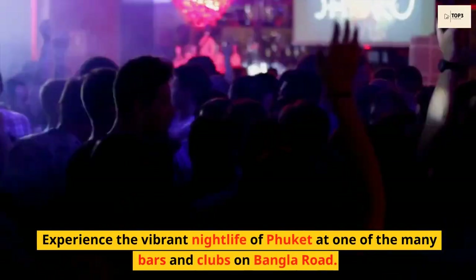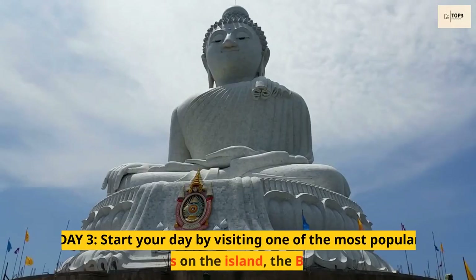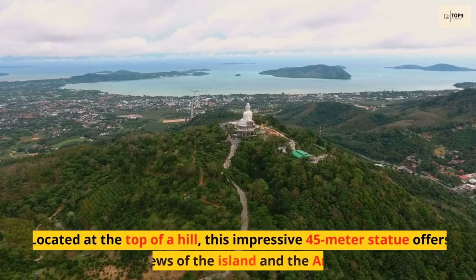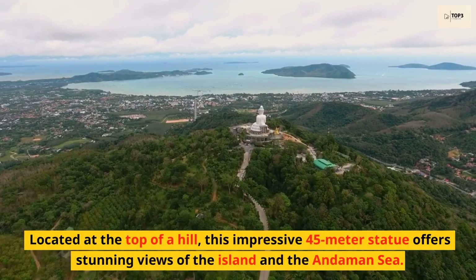Experience the vibrant nightlife of Phuket at one of the many bars and clubs on Bangla Road. Day 3. Start your day by visiting one of the most popular attractions on the island, the Big Buddha. Located at the top of a hill, this impressive 45-meter statue offers stunning views of the island and the Andaman Sea.